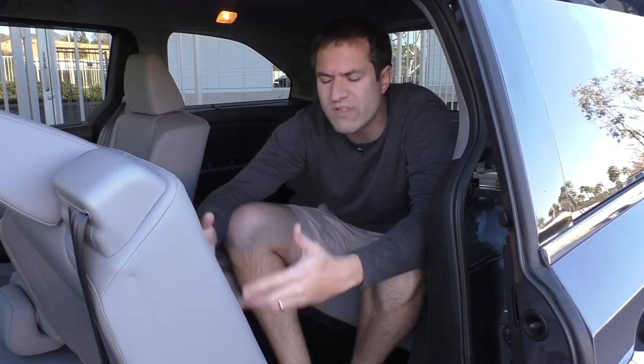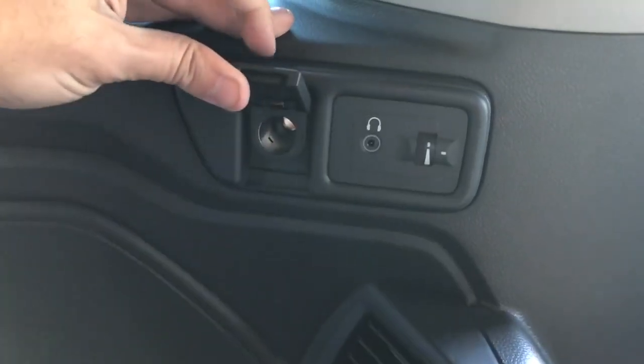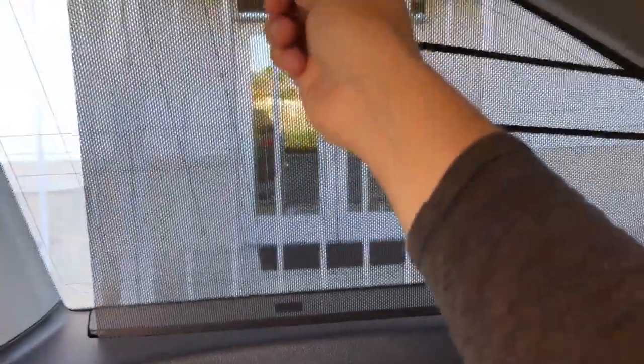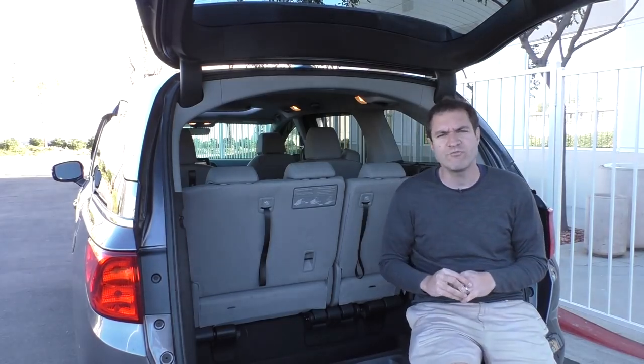Moving on to the third row — the furthest row, least likely to be used — the practicality march continues. There are still two more climate control vents back here, two headphone jacks, a cigarette lighter outlet, and four more cup holders, bringing the total number of cup holders in this van to 15. That's a lot of drinks for up to eight people. There are also little sunshades for the rear windows, contoured to fit the shape of the unusual Odyssey rear windows. Now we must move on to the cargo area, where the Odyssey is hiding some of its most interesting tricks.